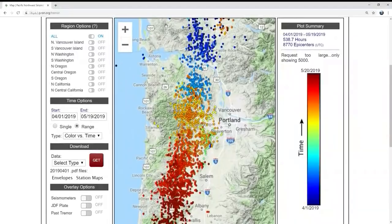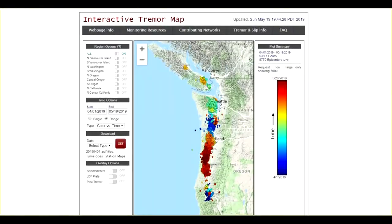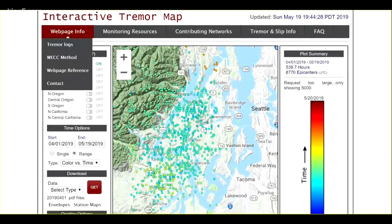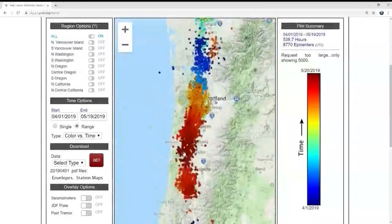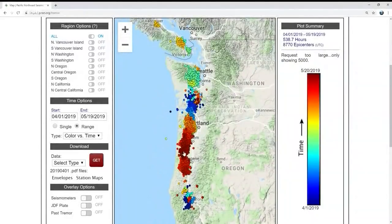Scientists can detect them, and the colors are significant. This image is a compilation since early April. The oldest tremors are blue, the newest in red. But a string of these from California to Vancouver Island, British Columbia, is highly unusual.